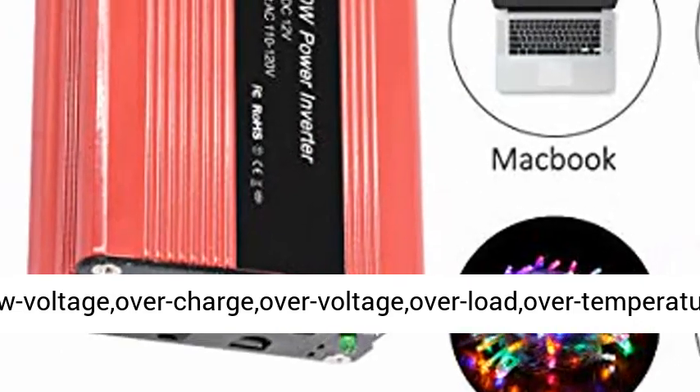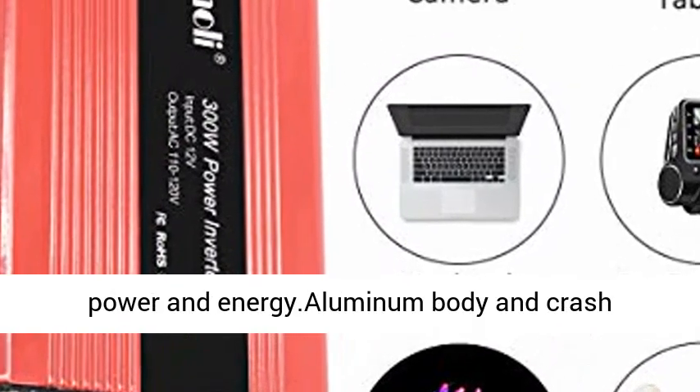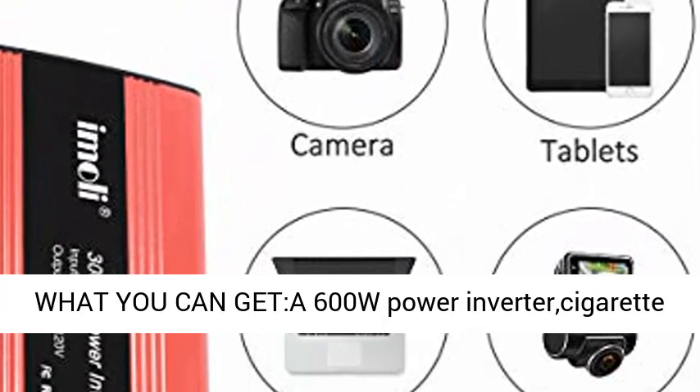Quality first: built-in fuse, low voltage, over charge, over voltage, overload, and over temperature protection. Smart chip fans keep it cool, saving power and energy. Aluminum body and crash-worthiness technology provide perfect protection.